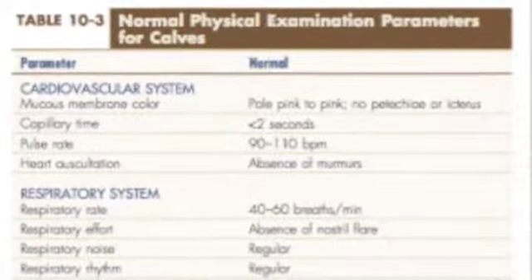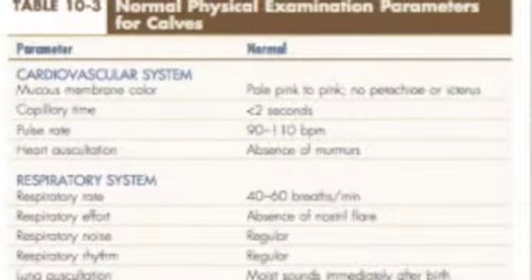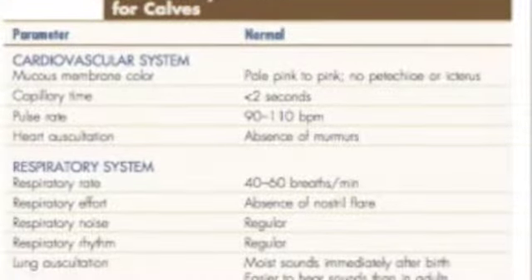When taking a temperature, never stand directly behind the animal. Here you can see some regular normal values for a calf.